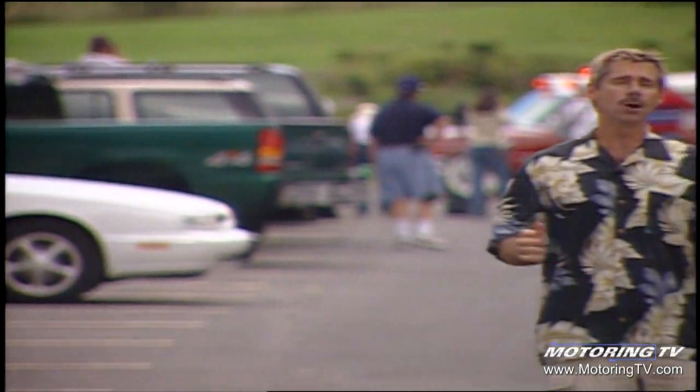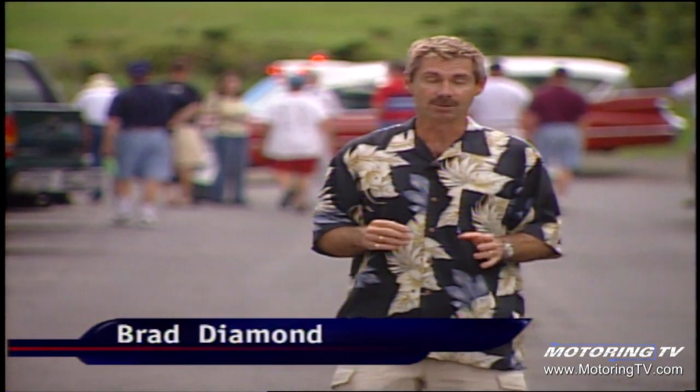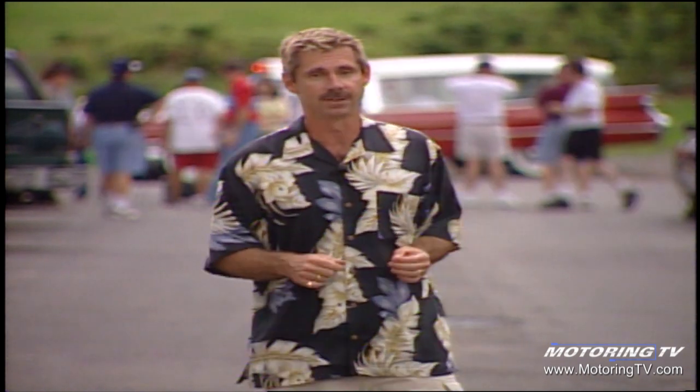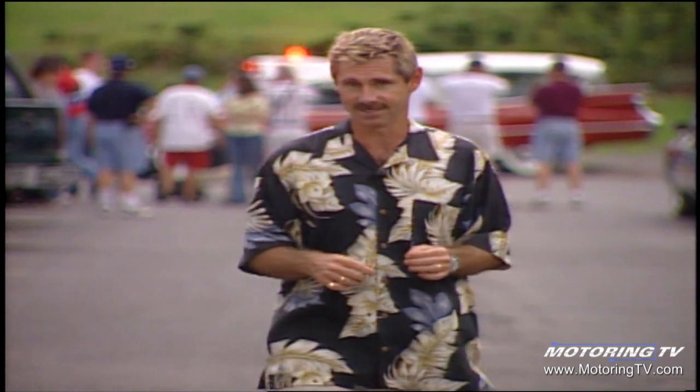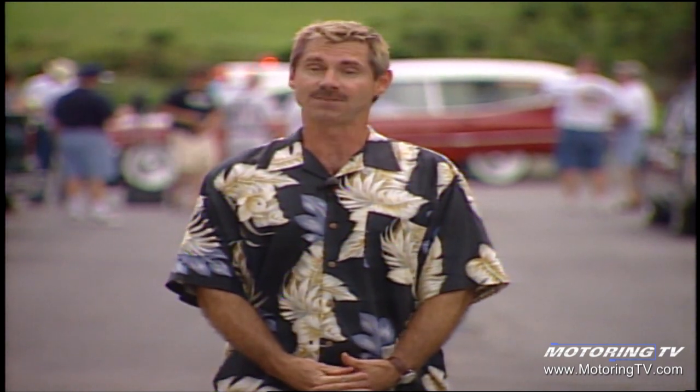Hello everybody. You know, each week we like to have fun on Motoring, and I hate to be serious this week, but you know what they say about this life — there are only two things we can be certain of: death and taxes. We all know where our tax money goes. As for the big D, it's a matter of opinion. But this week on Motoring, we're going to meet some men and women who, if you so choose, will be more than happy to take you on your final ride.